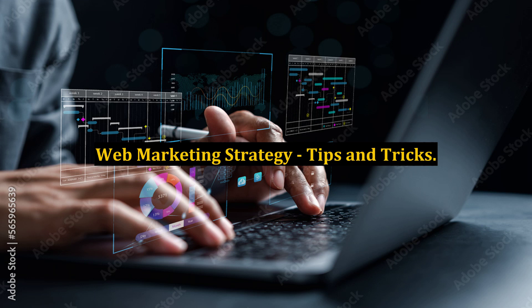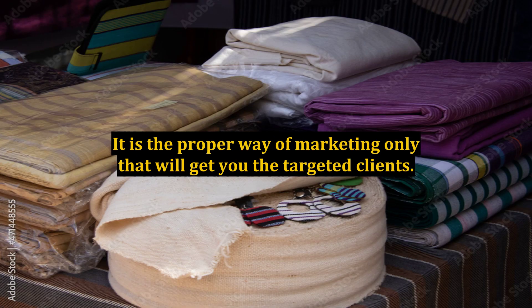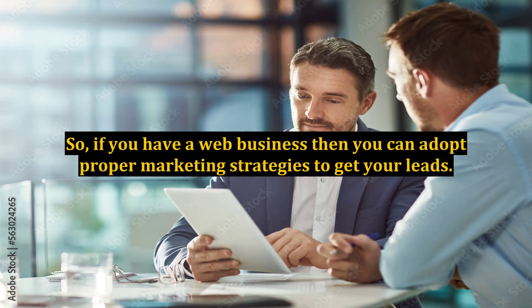Web marketing strategy tips and tricks. Let it be any kind of business, a proper marketing strategy has its own importance. It is the proper way of marketing only that will get you the targeted clients. So, if you have a web business, then you can adopt proper marketing strategies to get your leads.